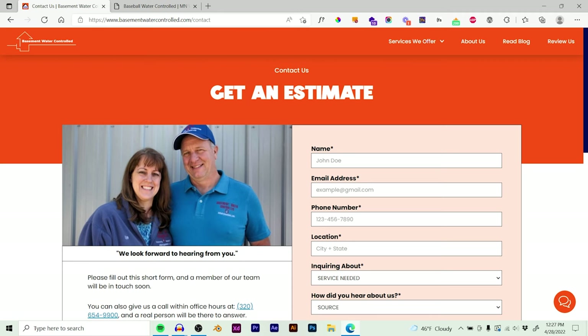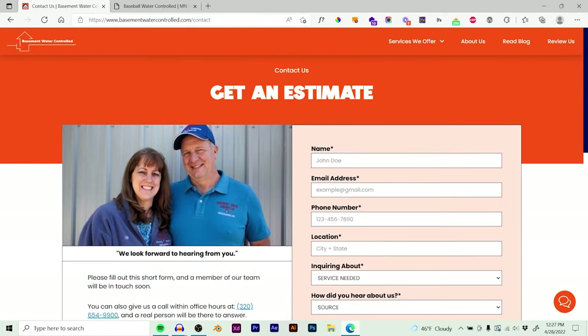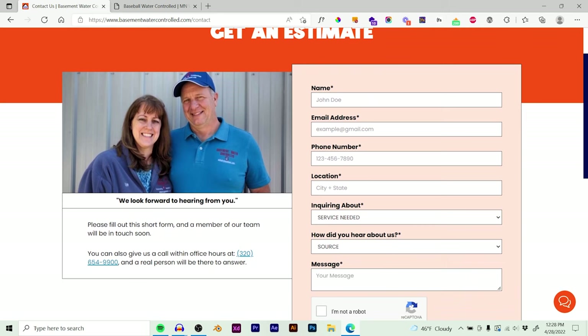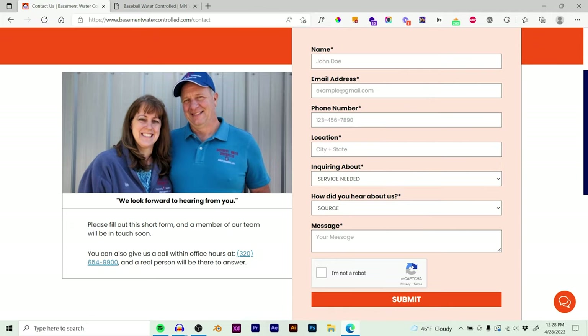One thing I think people need to spend more time on is their contact page. There are a few things here that have really made a huge difference in conversions. On the right side is the form with the information they need to qualify leads. But on the left side — which is what I really want to point out — there's an image of the person they are going to talk to if they call. People want to know: am I going to get a robot or an answering machine? No — you're going to get Lynn or Kevin. We've got office hours so they know not to call at 6 PM on a Thursday. And there's a quote from the owners to make it more personable and approachable.